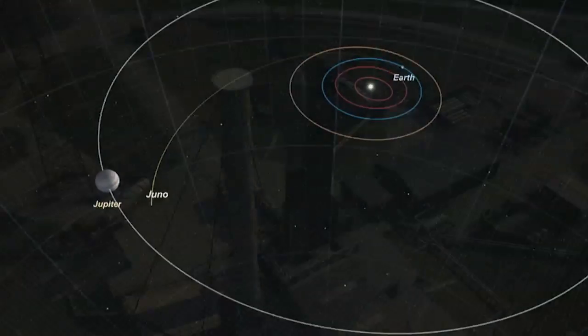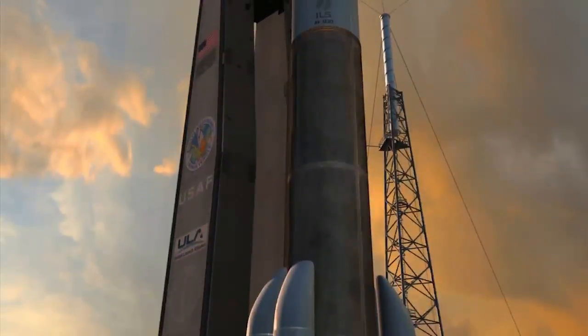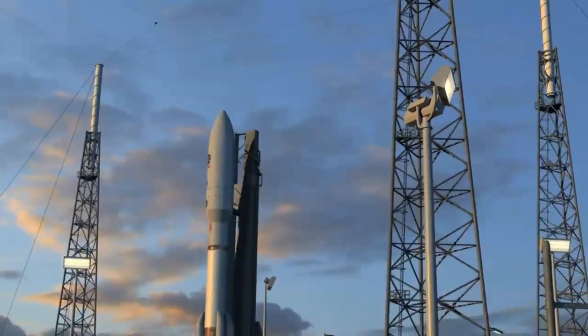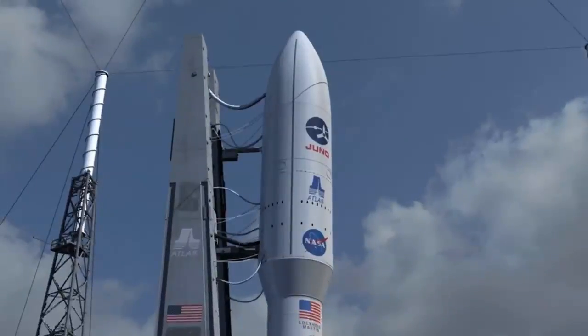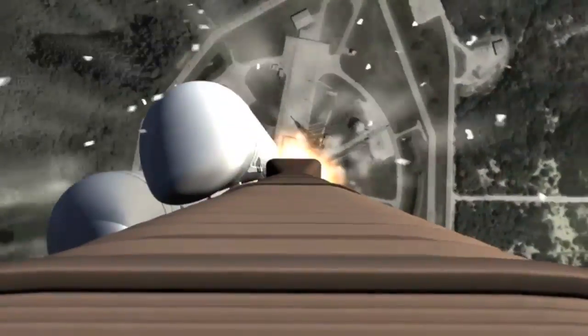Getting Juno on a course to reach the distant planet is the job of an Atlas V rocket, one of the largest in NASA's catalog. It has already been used to loft several NASA missions for the Launch Services Program, including the New Horizons spacecraft on its way to Pluto. It's flown quite successfully — 28 times, with pretty challenging missions and challenging payloads. It's got a heritage that goes back to the Atlas I, and in its current configuration, I'd say it's pretty robust.